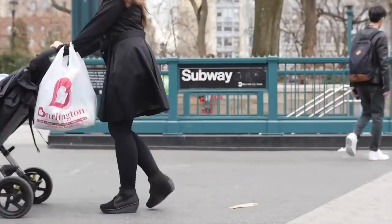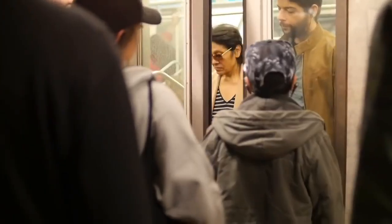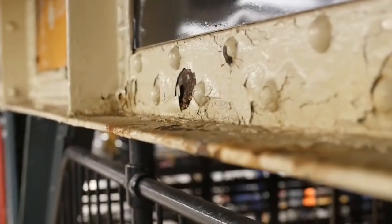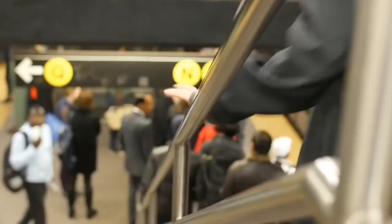The New York subway, one of the largest subway systems in the world. Millions of people travel it each day, and almost all of them never think about what microorganisms live down there — on the walls, on the floors, on the seats and ceilings and handrails.